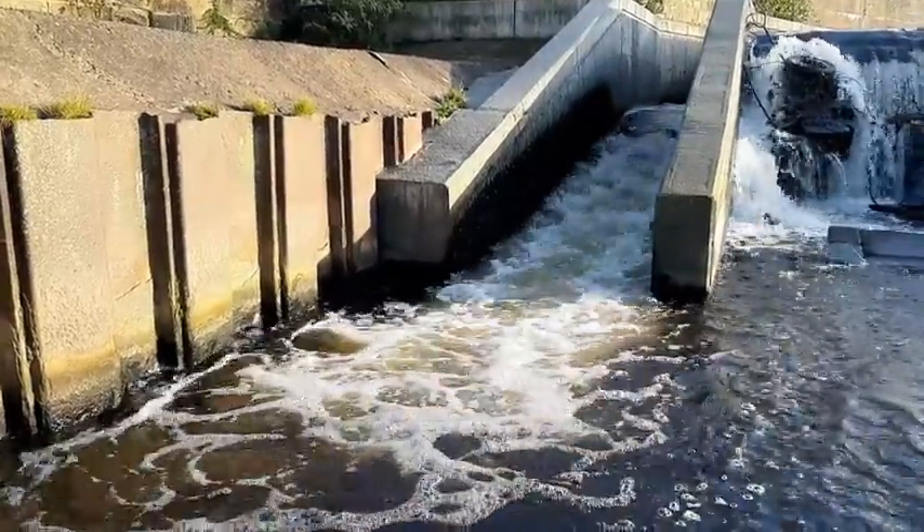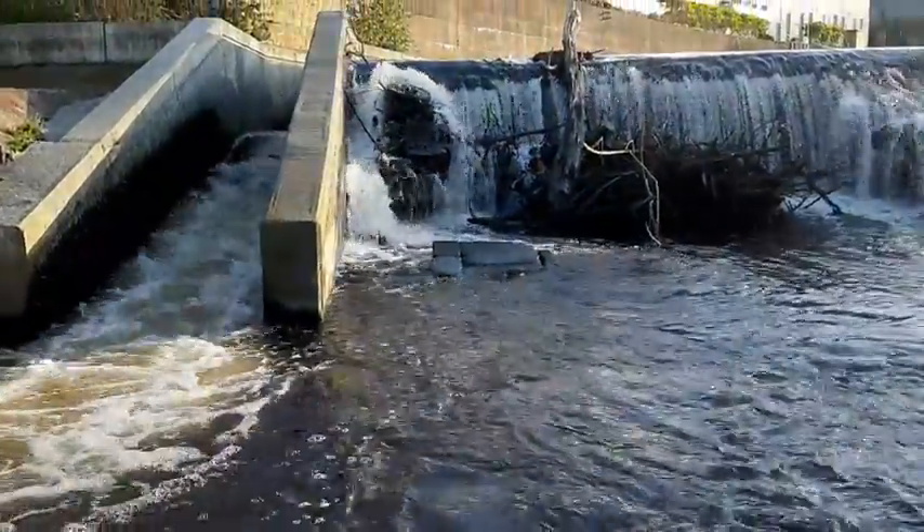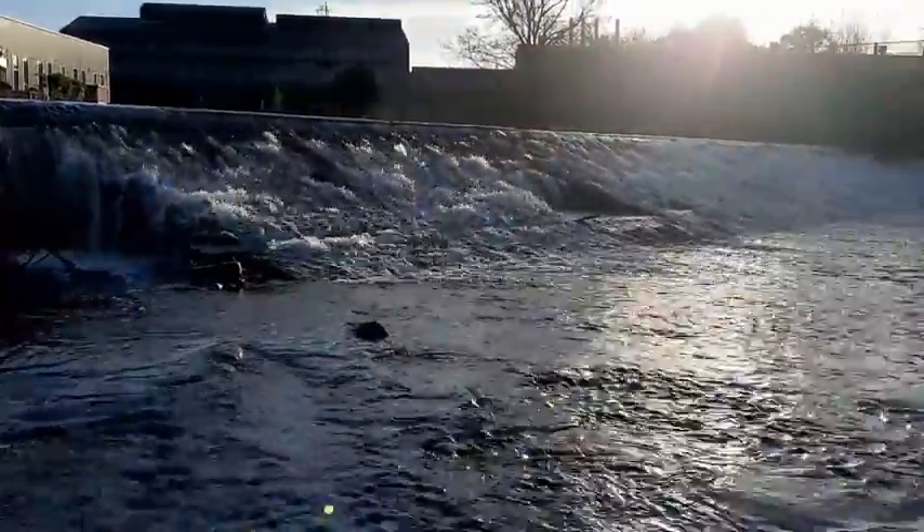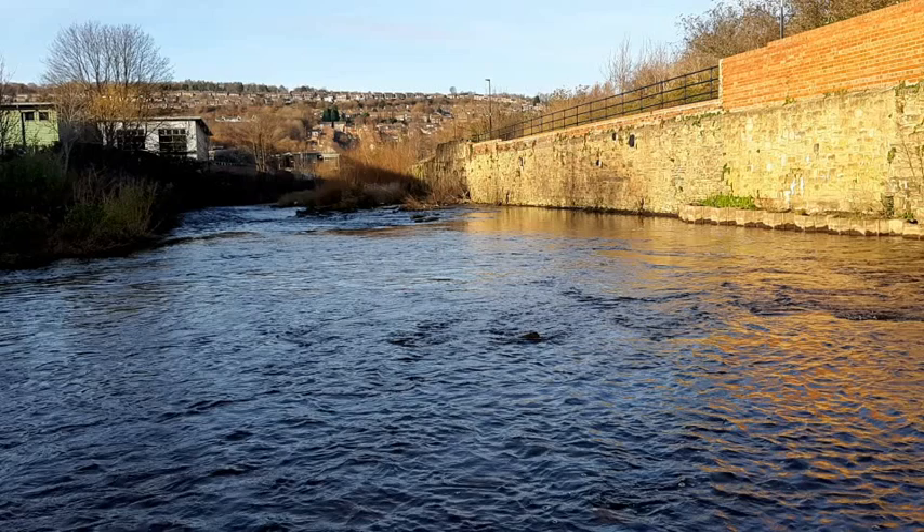Trout tend to favour slopes of gravel towards the tail end of a pool. This is why we may have found this redd immediately downstream of the weir's scour pool. While salmon favour fast-flowing glides and riffles with larger substrate.